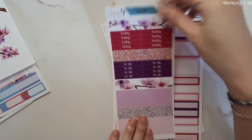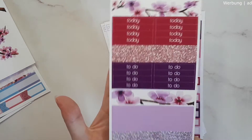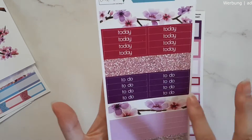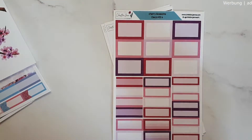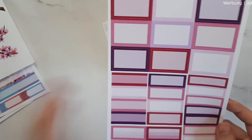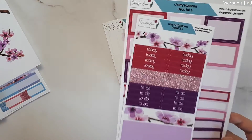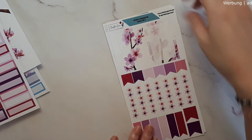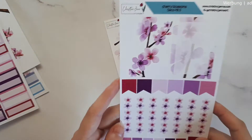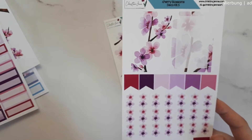The third sheet has washi strips, headers, glitter washi, patterned washi, solid washi, full boxes, half boxes, and labels. As you can see, you can use this for several weeks. The fourth and fifth sheets have cherry blossom checklists, long and short flags, tall boxes, tall flags, and a gorgeous deco sheet.